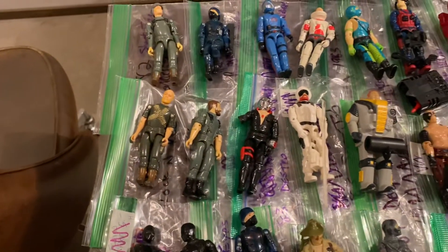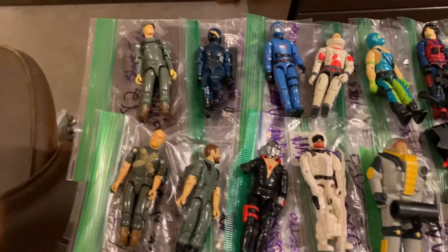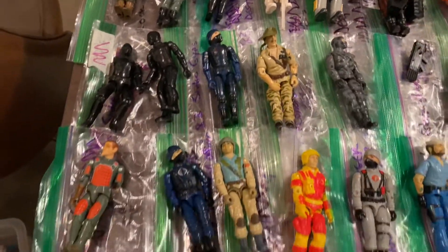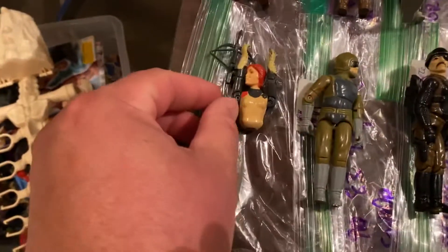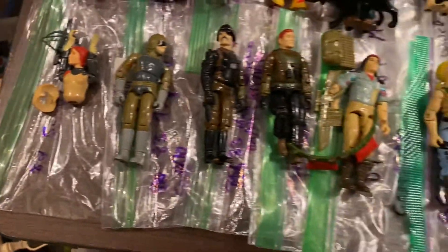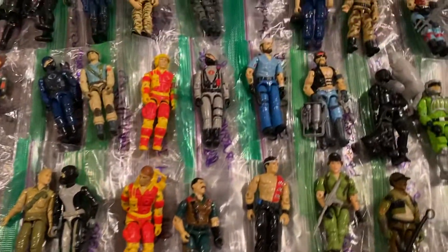Lots of cool figures here. We got a Cobra Commander — he was always one of my favorites. A lot of these Cobra guys, the army builders, I'll probably hang on to just because they're kind of fun to have in the Terrordrome or other places. Poor Scarlett here, I think she has a broken crotch. So does Tripwire. That's one of the things with these old G.I. Joes you always have to watch out for — a lot of them have broken crotches.